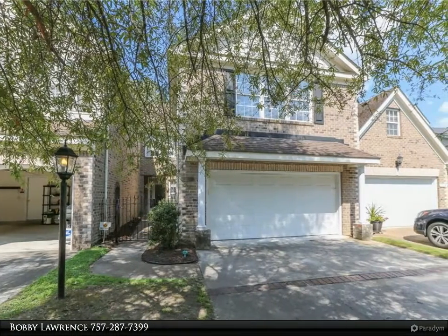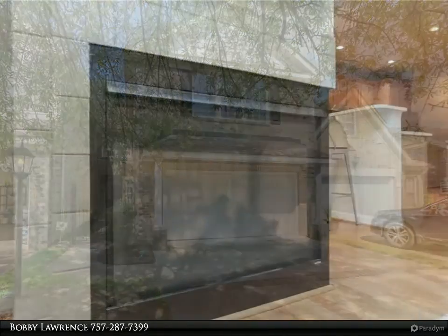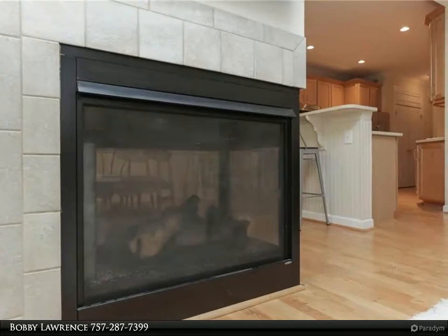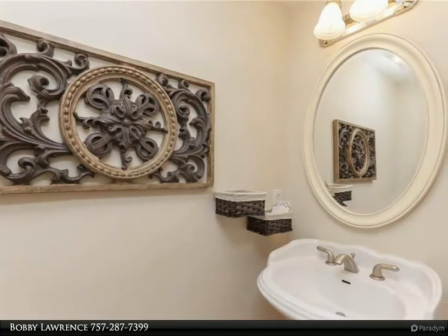This Berkshire Hathaway Home Services Town Realty property video is presented by Bobby Lawrence. Fabulous townhome with open living concept. Enjoy views of wetlands and greenery from your backyard and private balconies. Both living room and kitchen have dual gas fireplace and wood floors.